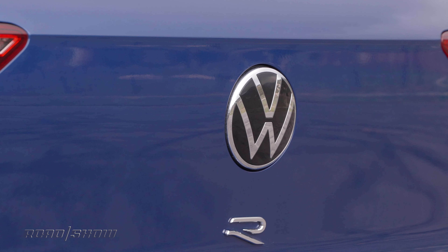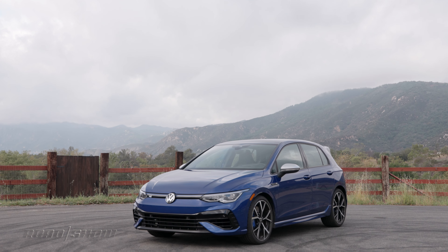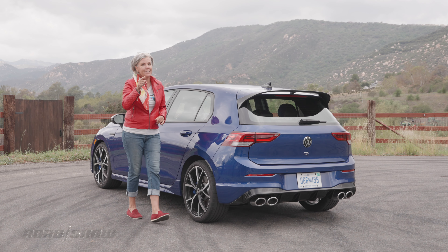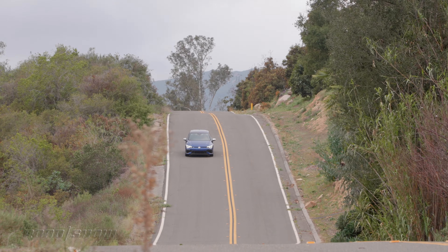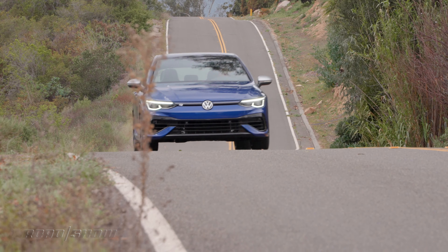I want to talk about how this car looks, because I think designers really hit the nail on the head here. You can only get it in three colors, but this blue is the business, and the fact that it matches the blue brake calipers — that's just a bonus. I'm very fond of what's happening in the rear: a spoiler up top, diffuser down below, quad exhaust pipes, and I love this redesigned R logo. Everything here is just working so well together, and it looks great.